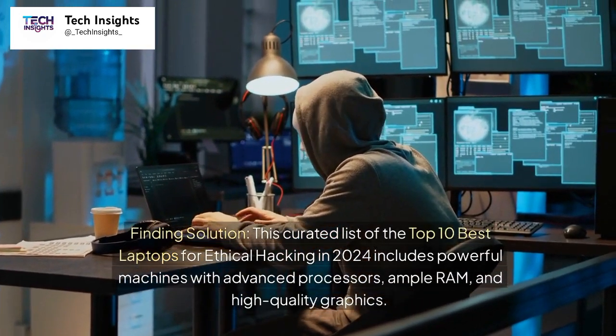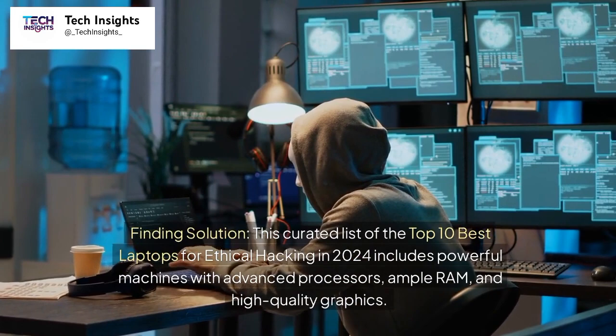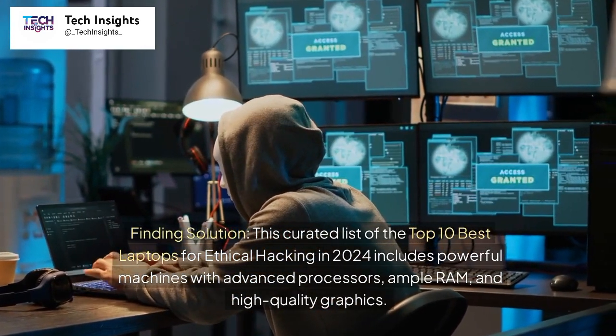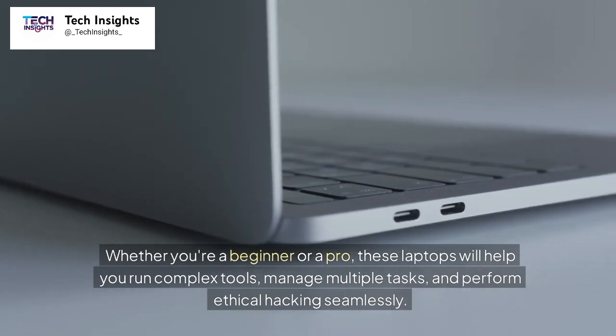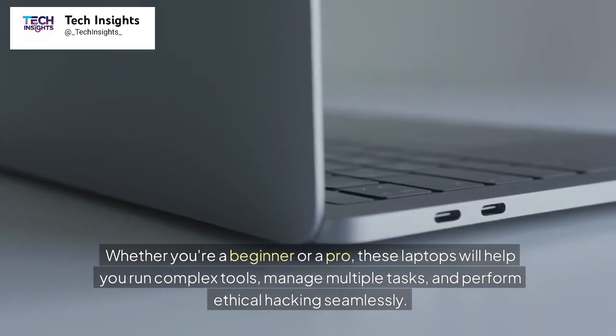This curated list of the top 10 best laptops for ethical hacking in 2024 includes powerful machines with advanced processors, ample RAM, and high-quality graphics. Whether you're a beginner or a pro, these laptops will help you run complex tools, manage multiple tasks, and perform ethical hacking seamlessly.